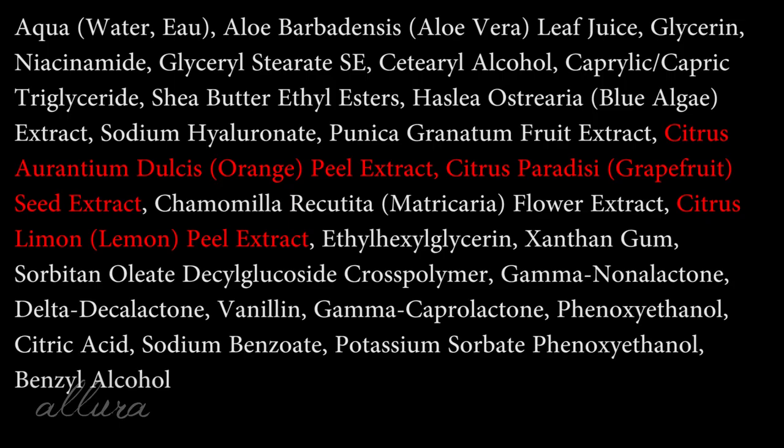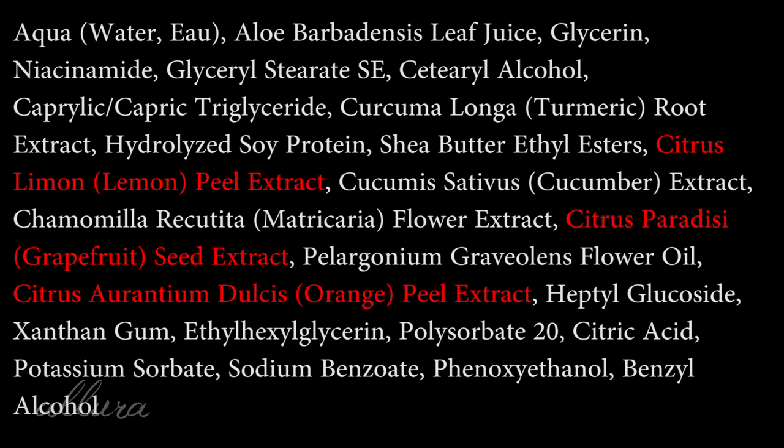Next is the Blue Algae Hydrating and Turmeric Soothing Duo Sheet Mask — two masks for $3.97. The blue algae mask starts great: aloe, glycerin, niacinamide, shea esters, blue algae extract, sodium hyaluronate — all fantastic skincare ingredients. But then we have orange peel extract, grapefruit seed extract, and lemon peel extract — undoing the good soothing impacts of those first ingredients with volatile, irritating ones. The turmeric mask also starts well with aloe, glycerin, niacinamide, and turmeric — good for the skin — but again runs into lemon peel extract, grapefruit seed extract, and orange peel extract. Overall not masks I would recommend as the best choice.